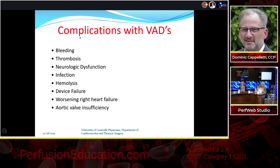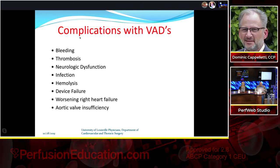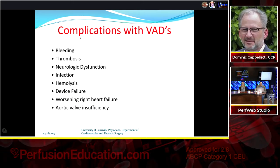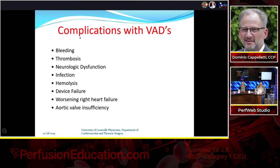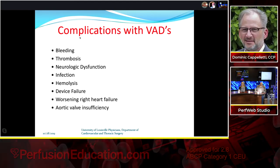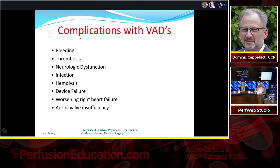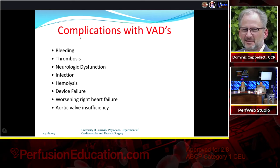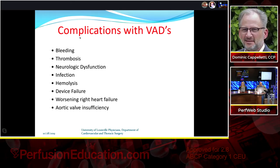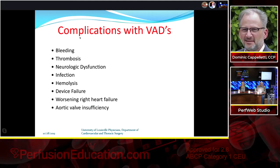LVAD complications include bleeding, thrombosis, neurologic dysfunction, infection, and hemolysis. Device failure is fortunately fairly rare. More common are worsening right heart failure and aortic valve insufficiency — likely part of the natural disease progression — which we monitor and try to minimize.